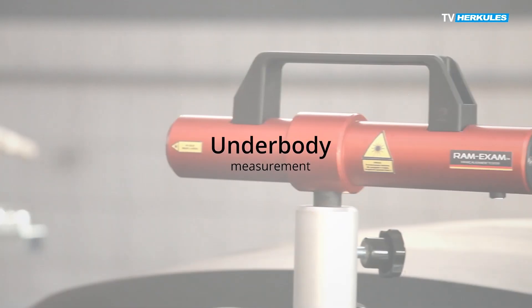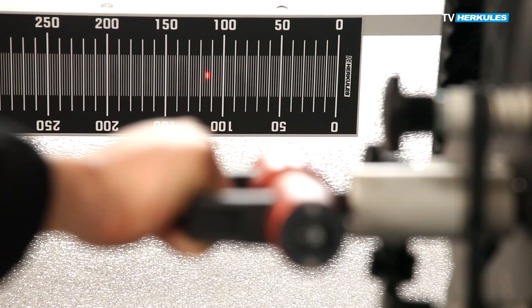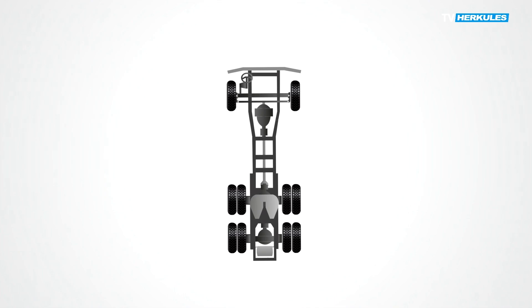Underbody measurement. Easy to use and precise are the most important features of the RAM exam system. RAM exam is used for diagnostic measurement, repair support, and final measurement. It enables detection of lateral curvature of the central axis of the frame, lateral curvature of the frame beams, and frame twisting. Diagonal deflection is controlled by angle bar.